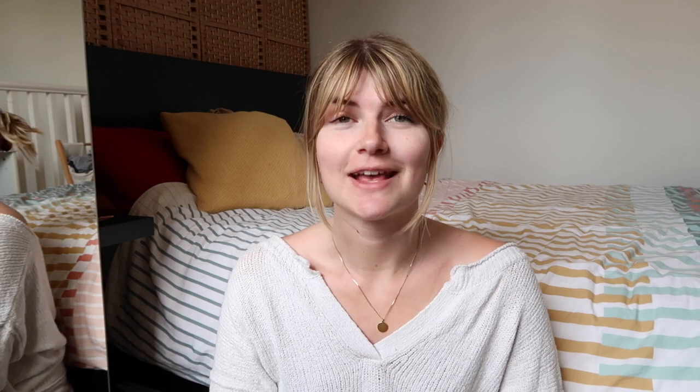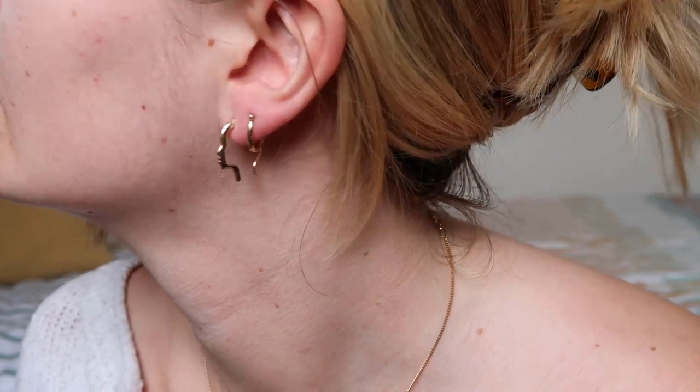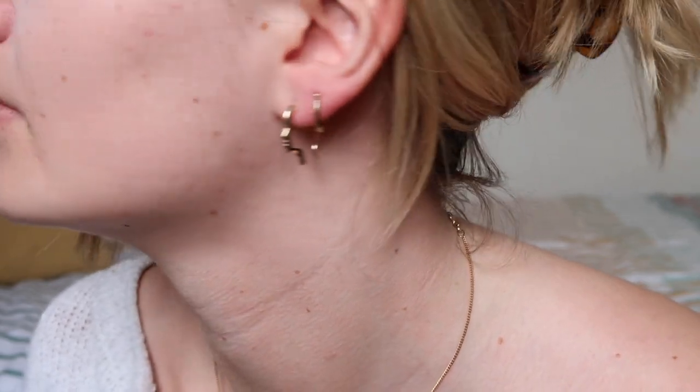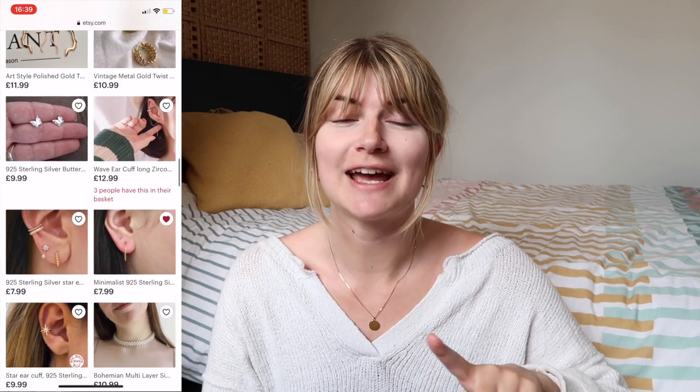Oh Blessed Gift is a shop on Etsy which very kindly gifted me some earrings. They have really pretty pieces — small dainty pieces if you're building your collection, or big chunky pieces to add to your existing collection. They very nicely sent me some earrings that are so fun — a really different shape from anything I already have. They have something for everyone at all different price ranges, so definitely check them out if you're looking for some new jewelry.